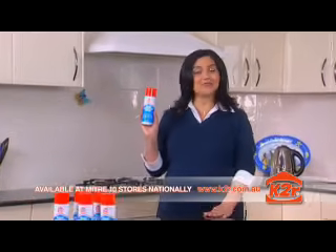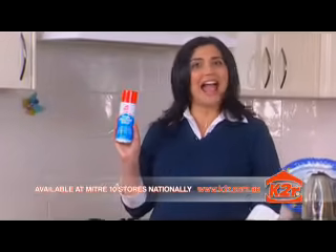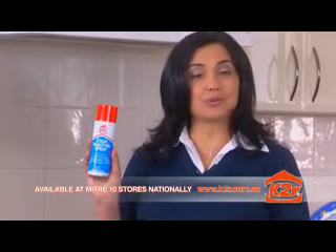K2R, one of the world's leading stain removers, has just arrived in Australia. And you'll be amazed at how much money it will save you in dry cleaning.